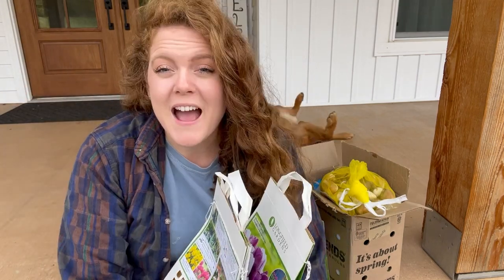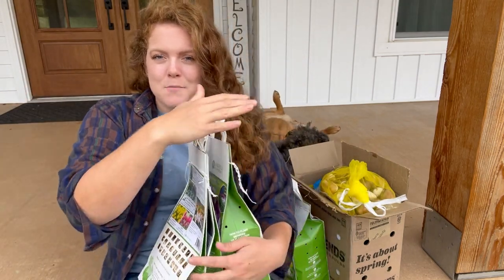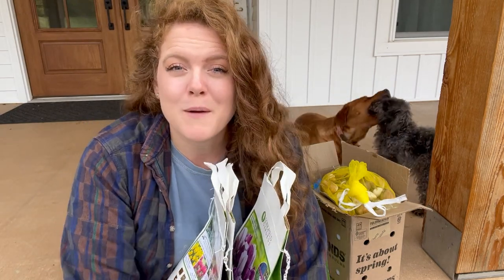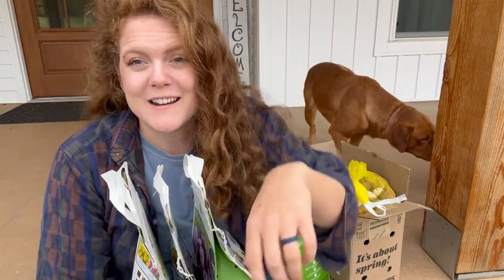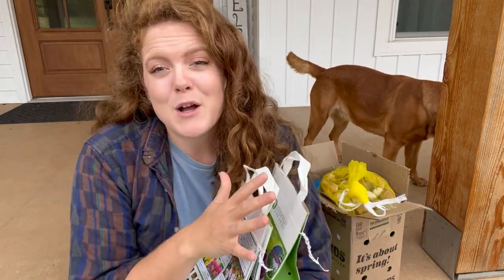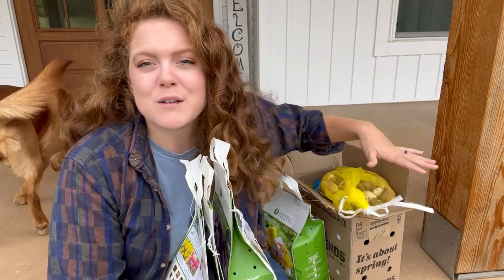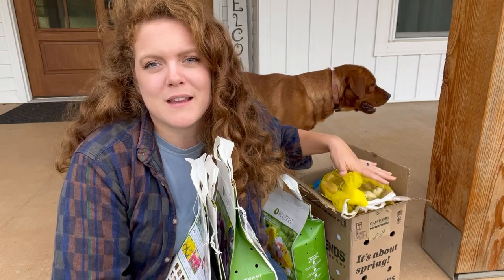Hey everybody, hope you guys are having a great day. Today I have quite a little bulb shopping haul that I want to show you guys and walk through everything that I purchased before we go out and plant them together. The dogs are playing behind me so if they get a little too loud I do apologize. I bought bulbs from two different places: I made a big purchase from Color Blends, which is everything in this box here, and then I also purchased some different bulbs from Costco.